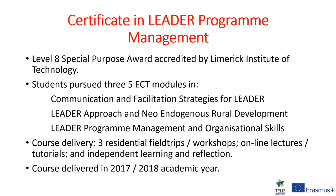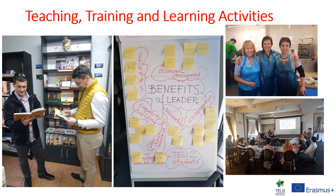Out of this training needs analysis, we were able to develop a Certificate in LEADER Programme Management. This was a Level 8 Special Purpose Award accredited by LIT, in which students pursued three five-credit modules: Communication and Facilitation Strategies for LEADER; The LEADER Approach and Neo-Indigenous Rural Development; and LEADER Programme Management and Organisational Skills. The programme was delivered through three residential field trips and workshops, online lectures and tutorials, and independent learning and reflection. This course was delivered in the 2017–2018 academic year, with workshops held in Poland, Portugal, and Ireland.